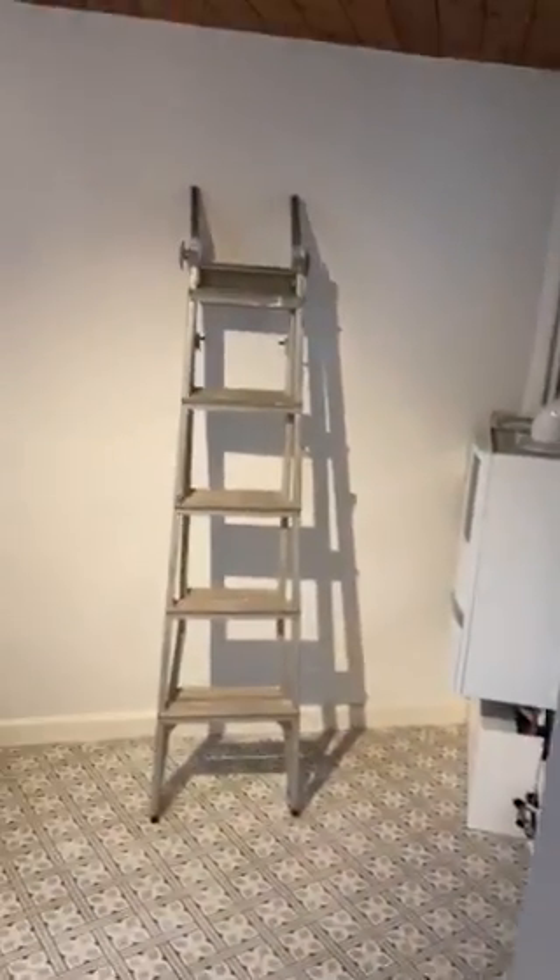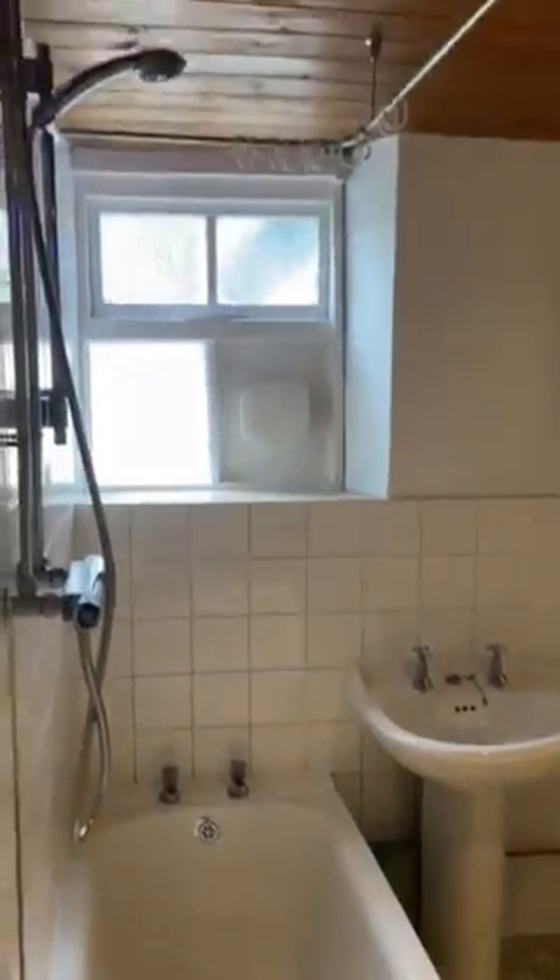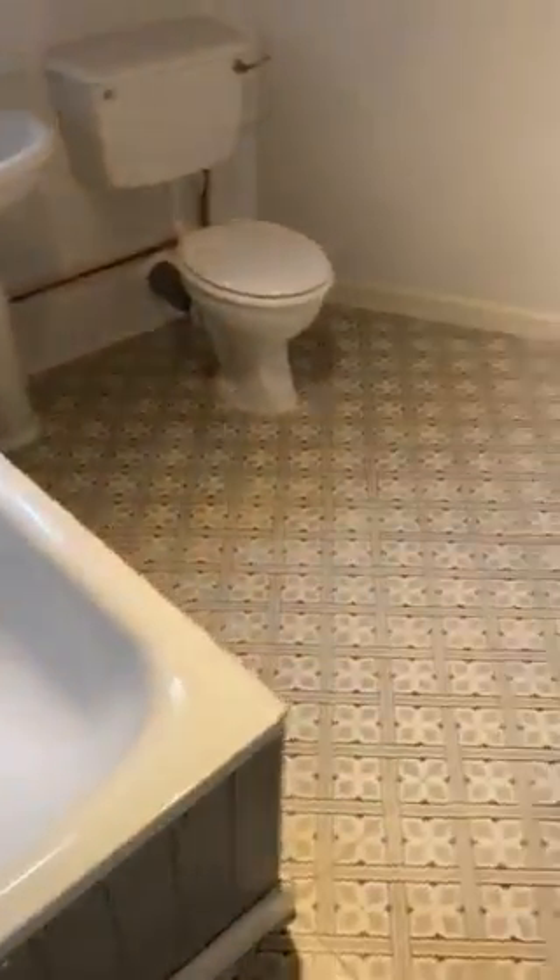Downstairs bathroom. Shower over the bath. The boiler was newly fitted.